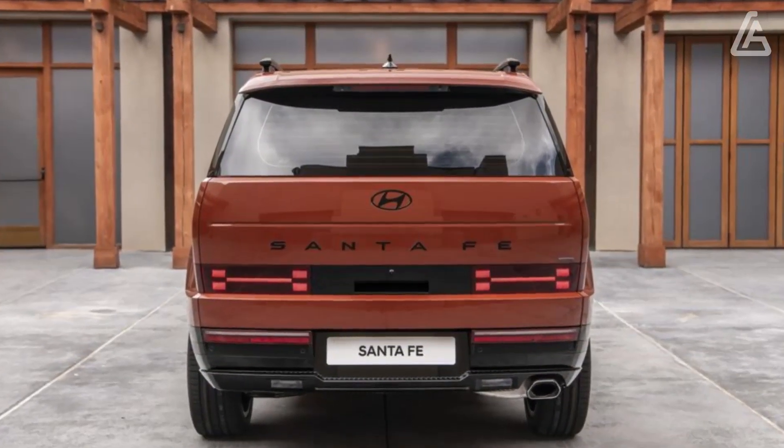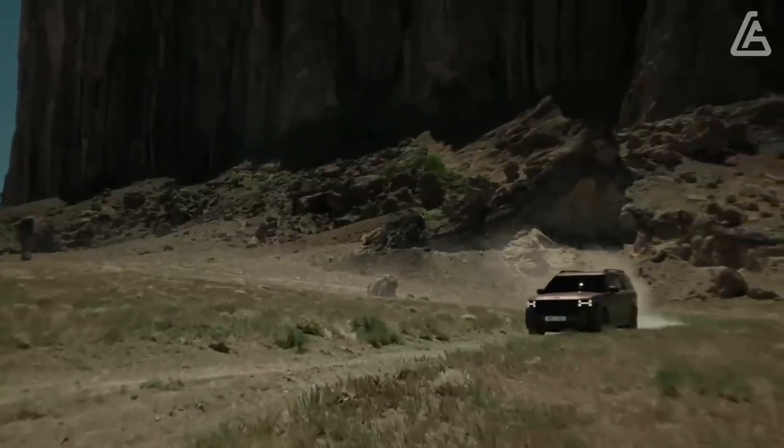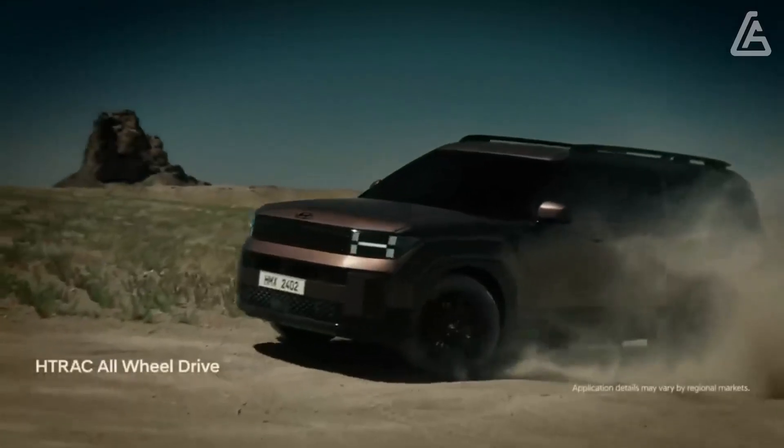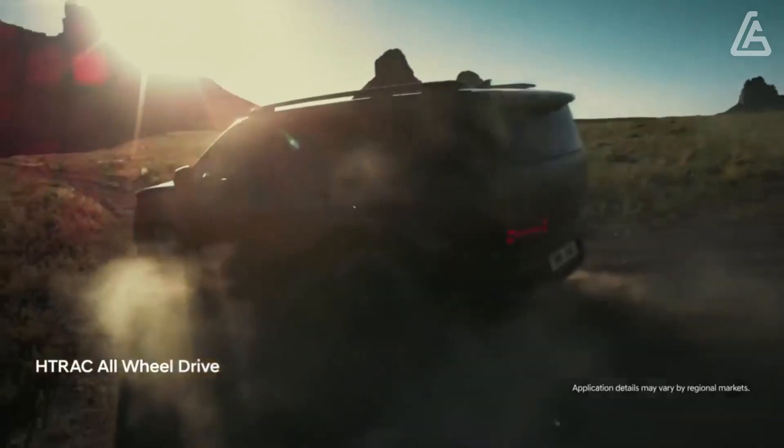The Santa Fe is powered by a turbocharged 277-horsepower 2.5-litre inline-four with an 8-speed dual-clutch automatic transmission. There's also a Santa Fe hybrid, but we review that model separately.